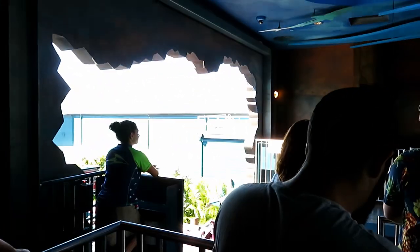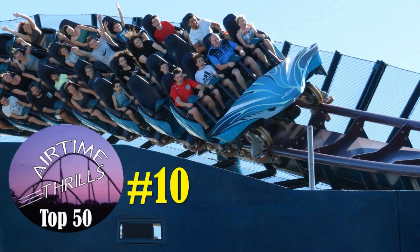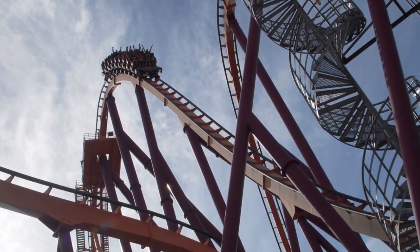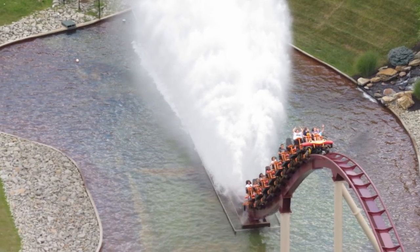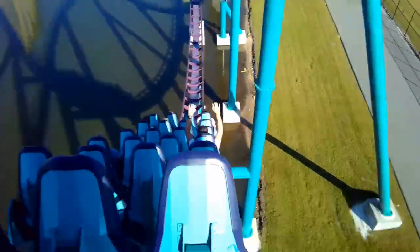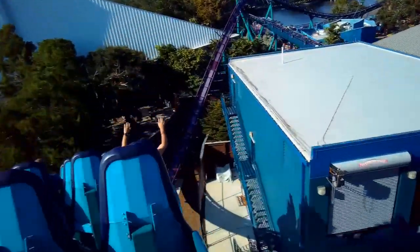This is definitely the best coaster in Florida. So where does it rank in my top 50? It actually cracks my top 10. I rank this just ahead of Raging Bull and place it behind B&M hypers like Apollo's Chariot and Diamondback. It has so many great scenic and airtime moments, but really could be better in several areas, especially since there's not much to get excited about after the brake run.